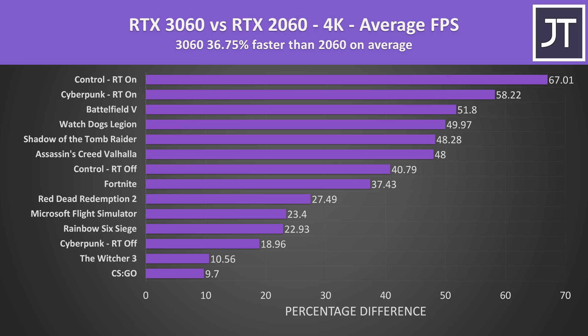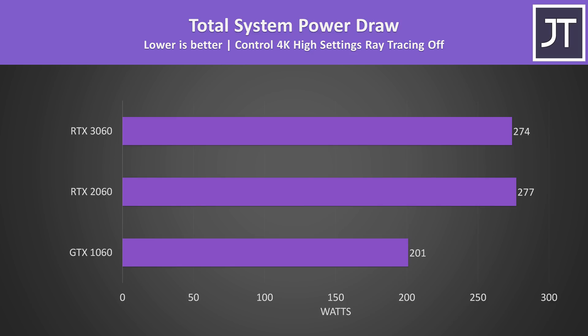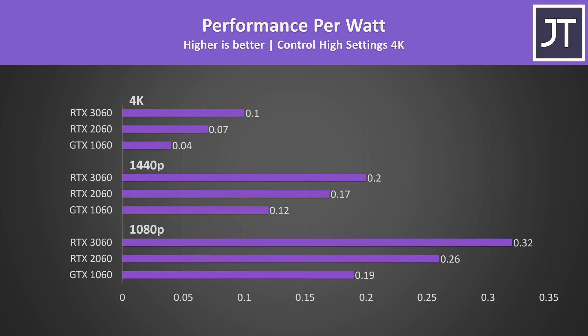I've got a dedicated RTX test coming soon, so stay tuned. Despite performing better in Control at 4K, the RTX 3060 was actually using slightly less power than the 2060, though the two were close. The 1060 uses less power, but the 3060 was reaching 236% higher average FPS in that test — so the 3060 wins in terms of performance per watt, capable of hitting higher FPS while drawing a little less power in the same system.